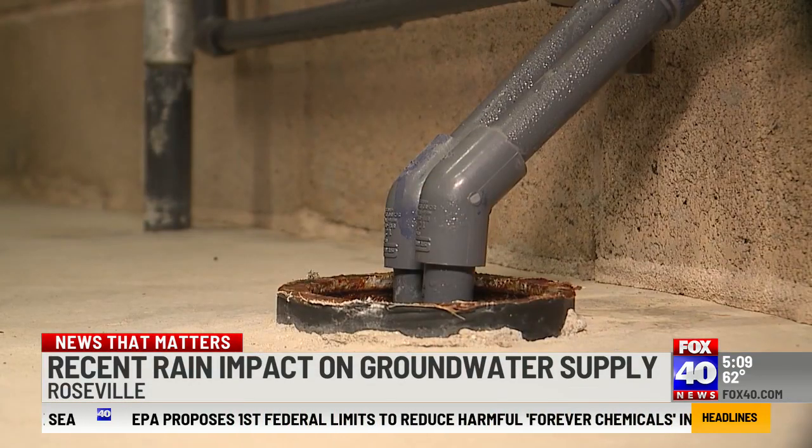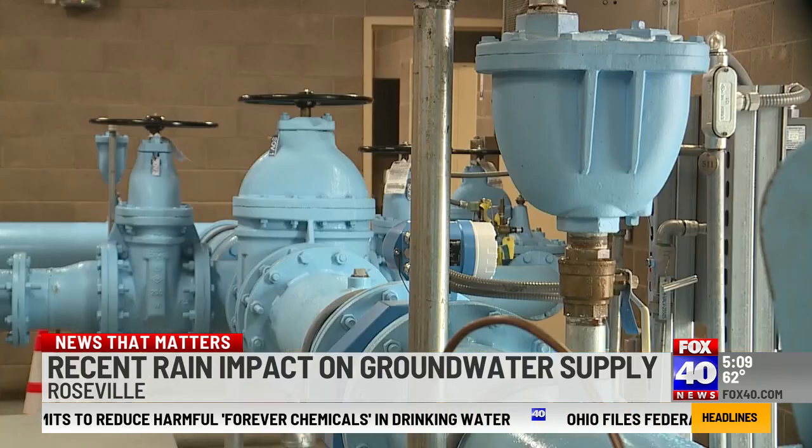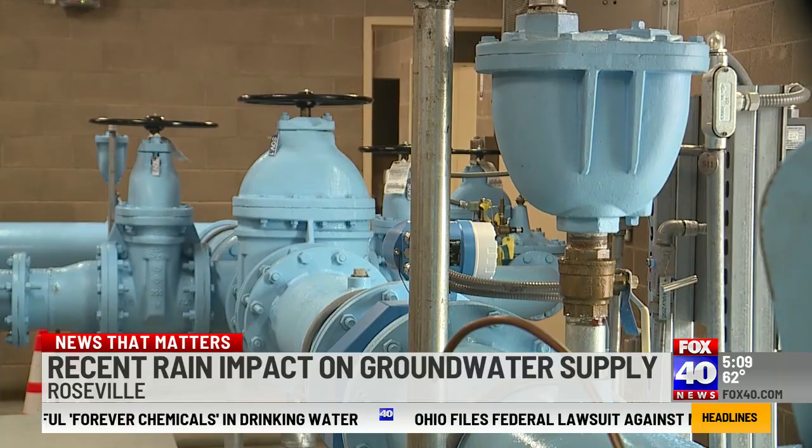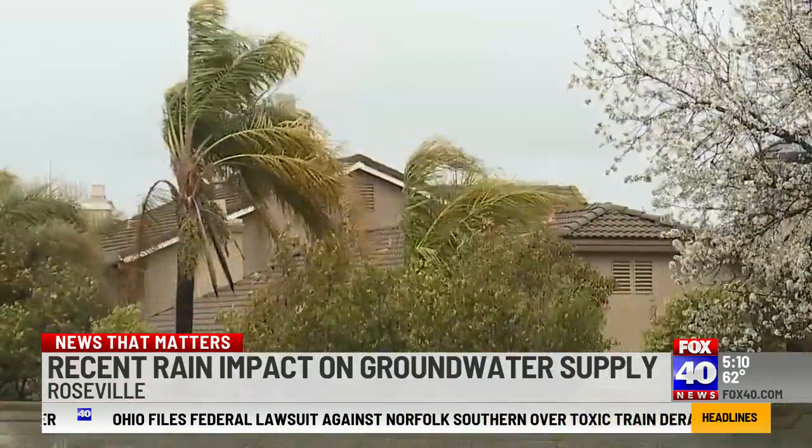City officials say through Saturday, Roseville will bank 133 acre feet of water, translating into nearly 44 million gallons, which can provide drinking water to about 366 homes for one year.